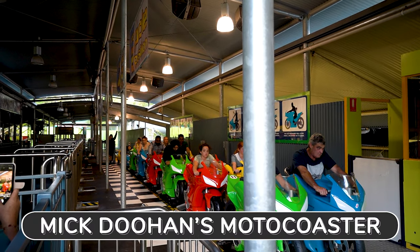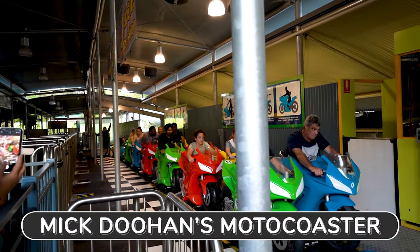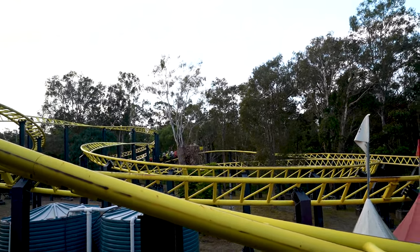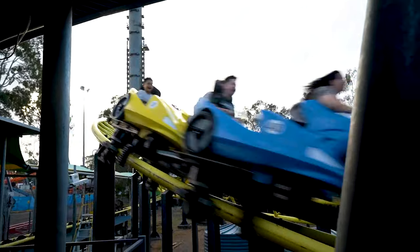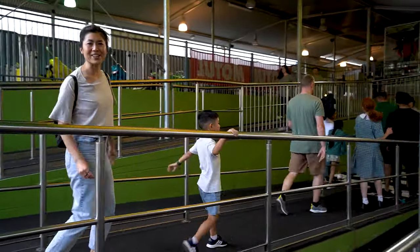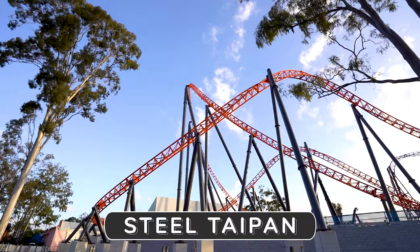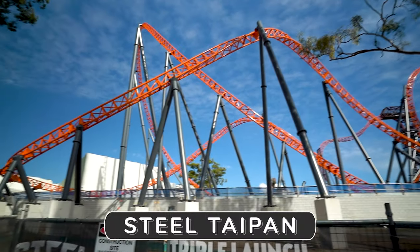All right guys, lean forward, holding on tight. Get ready to race. Watch those lines — don't miss this. We'll race in 3, 2, 1. That was nuts! I didn't expect it to go that fast. That initial when it went on was so hard. Right behind me we have the Steel Taipan, which is coming later in 2021. Something to get excited about — it looks pretty epic.